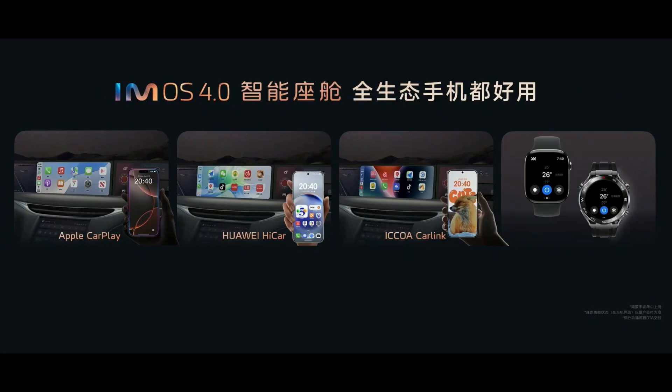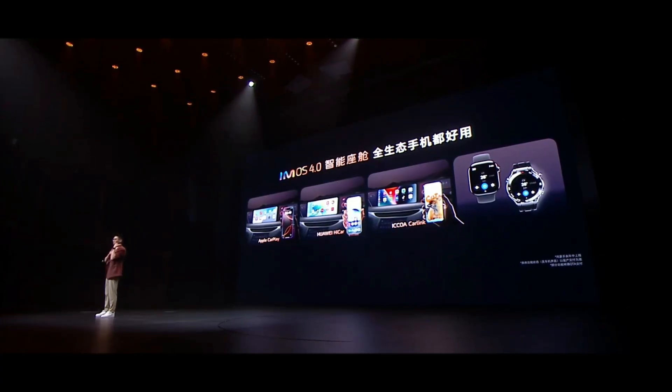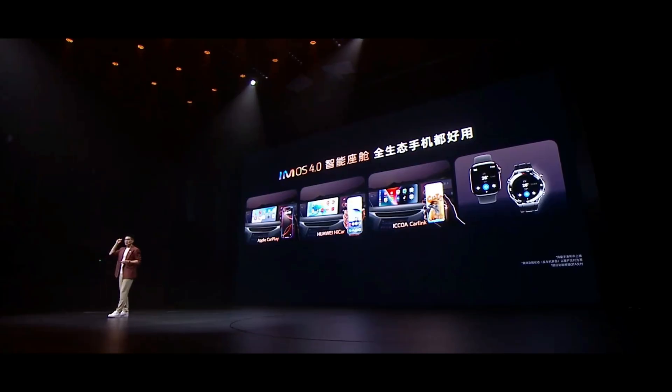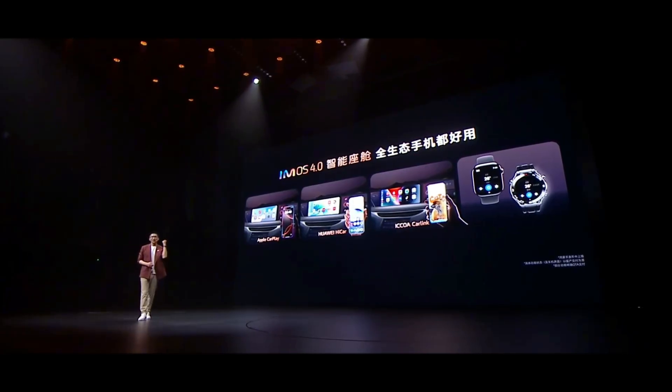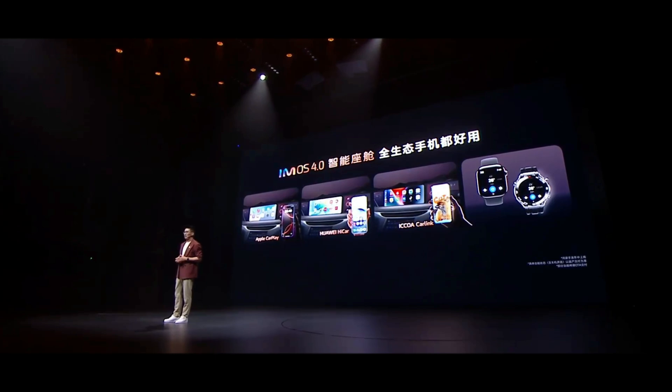iMOS 4.0 isn't picky about smartphones — it instantly connects to all ecosystems, seamlessly transferring navigation, music, and calls. It can even connect to smartwatches, pre-cooling the car so you step into a comfortable temperature. This kind of effortless yet thoughtful experience is true intelligence.